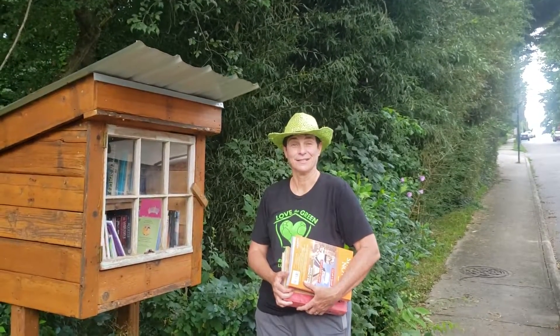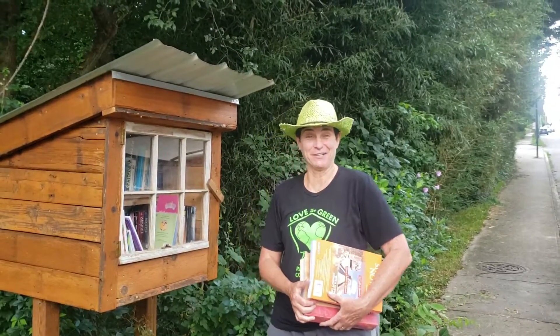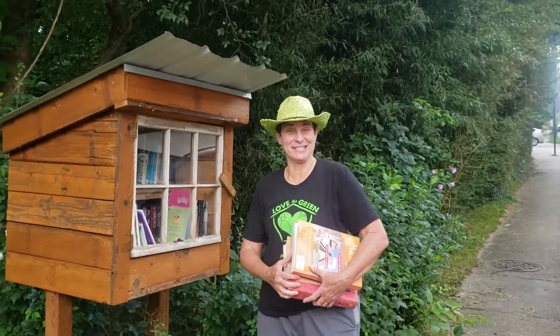Hey Mary, what you doing? Hey, you know how we like to go find all the little lending libraries all over the place?